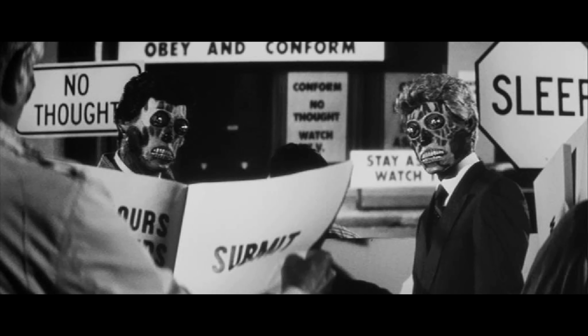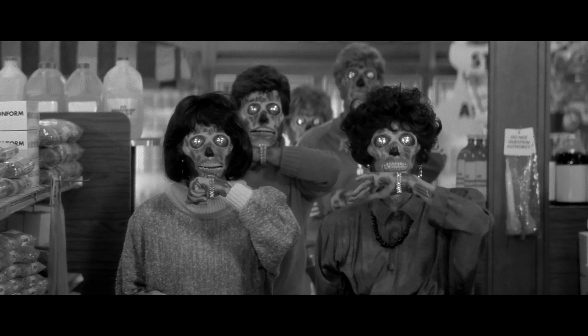I actually have a paper right here that I was writing about the film. It says: 'Master John Carpenter, director of Halloween and The Thing, directs this heart-pounding thriller in which aliens are systematically gaining control of the Earth by masquerading as humans and lulling the public into submission. Humanity's last chance lies with a lone drifter who stumbles upon a harrowing discovery — a unique pair of sunglasses that reveals the terrifying and deadly truth.' That sounds pretty awesome.